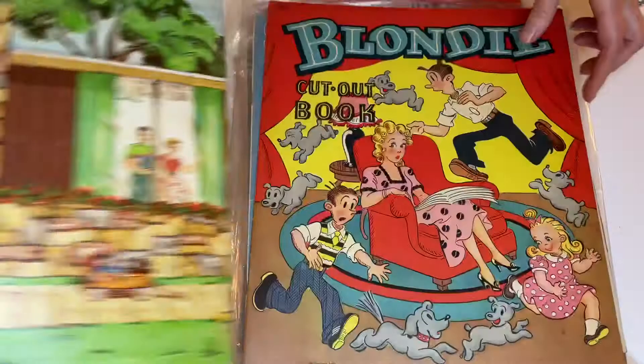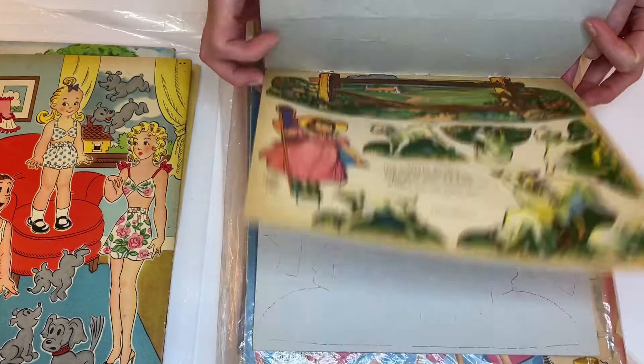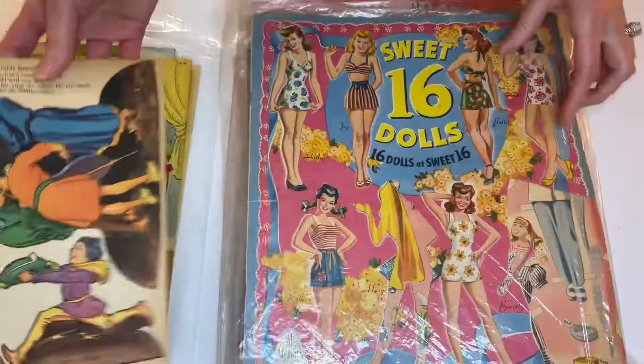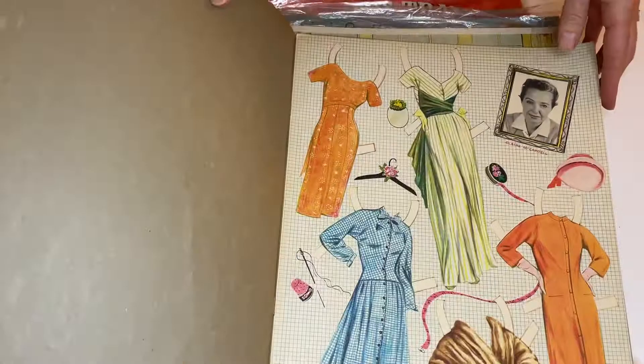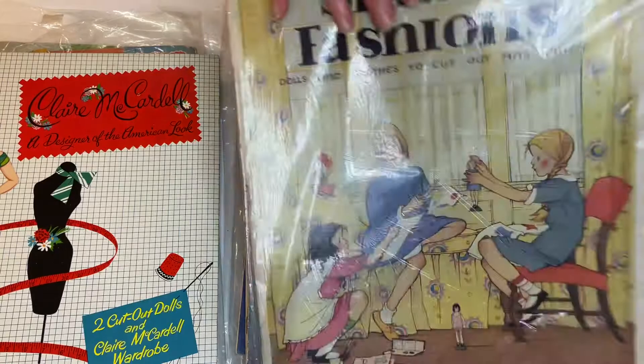So many Blondie books were done, and this is a very nice one. Oh, there were several books done. There are stand-ups and punch-outs in this smaller format — we've shown a couple of them in the magazine. There's a nice Claire McArdle American designer book from 1956. I love the page designs with the grid in the background — that's one of my favorite books. There's a nice cover girls book.